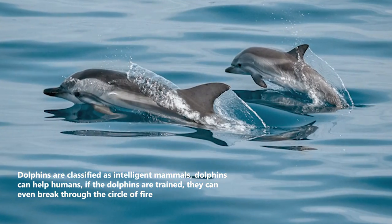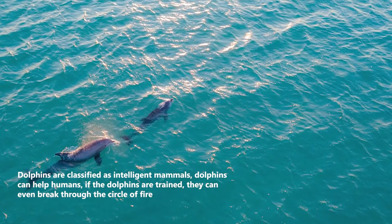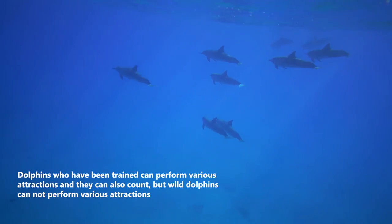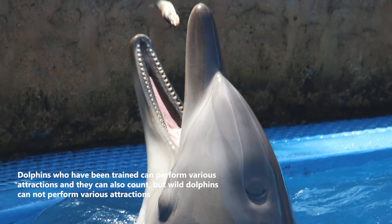Dolphins are classified as intelligent mammals that can help humans. If dolphins are trained, they can even break through a circle of fire. Trained dolphins can perform various attractions and can also count, but wild dolphins cannot perform various attractions.